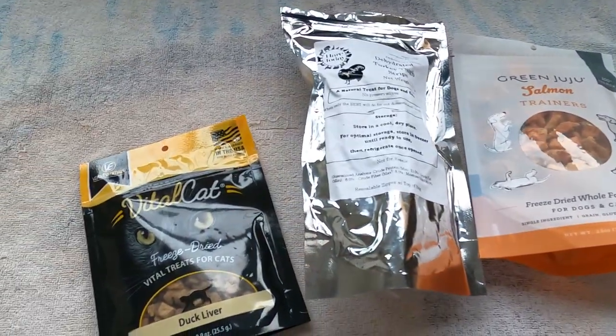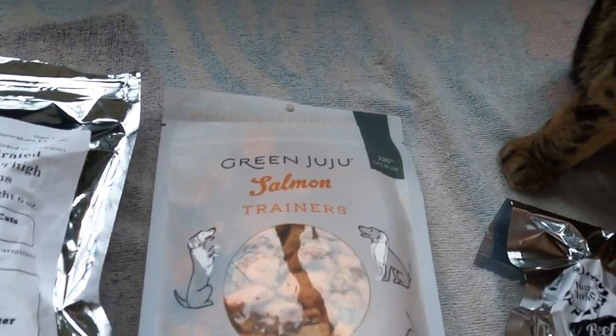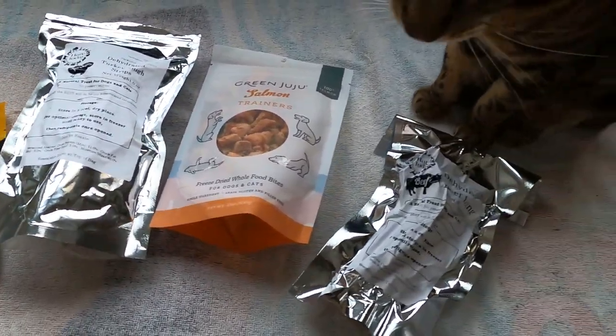Jericho, we got some new treats. Can you hear him purring? He's excited to try them.